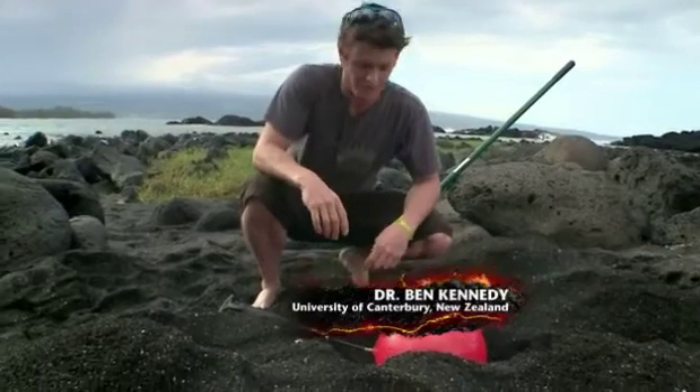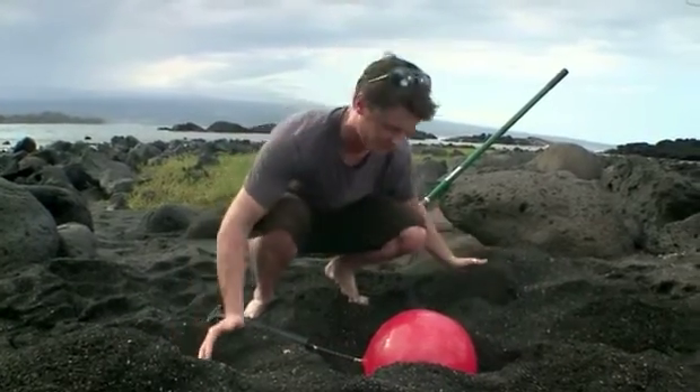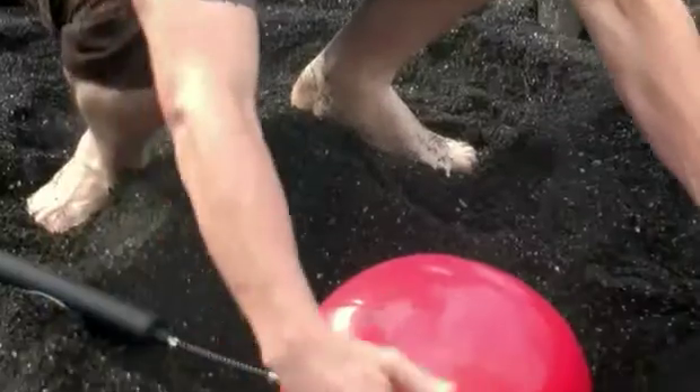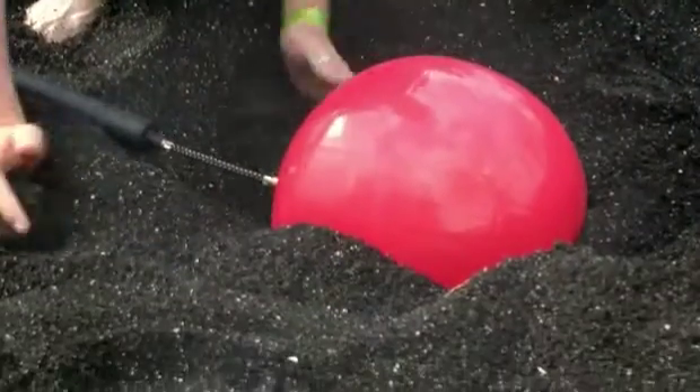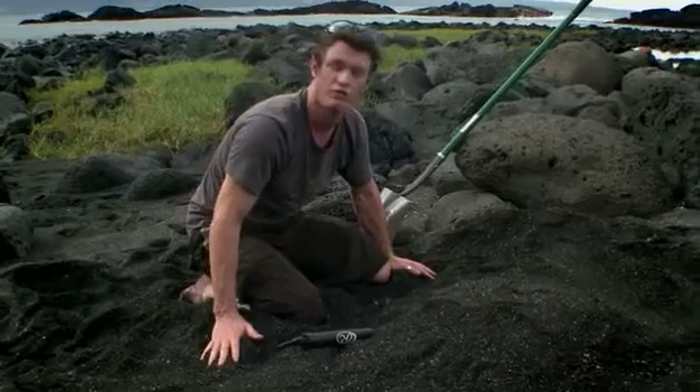Underneath Kilauea Volcano, magma exists in chambers buried underground. This is demonstrating the shield volcano built up from layers of lava before a collapse event. Kilauea has a unique landscape — it's peppered with craters.